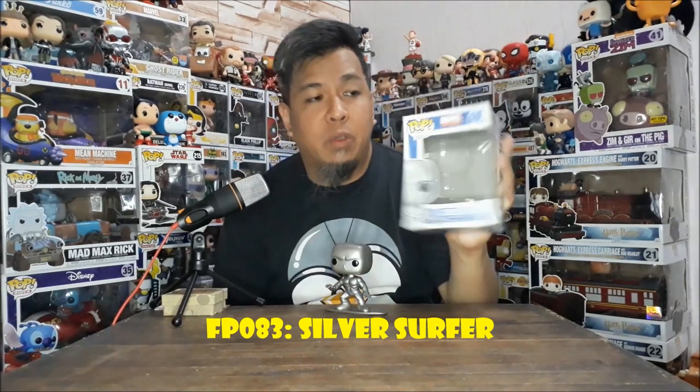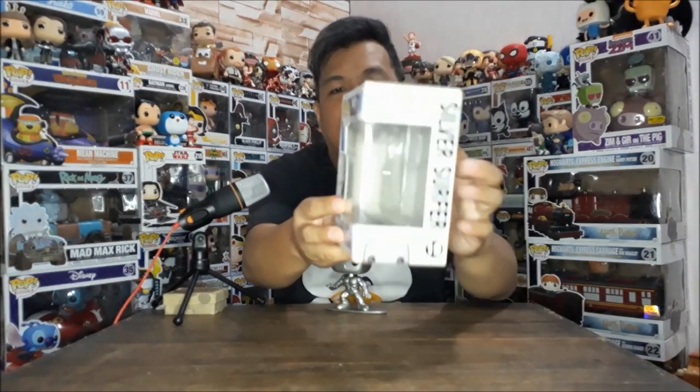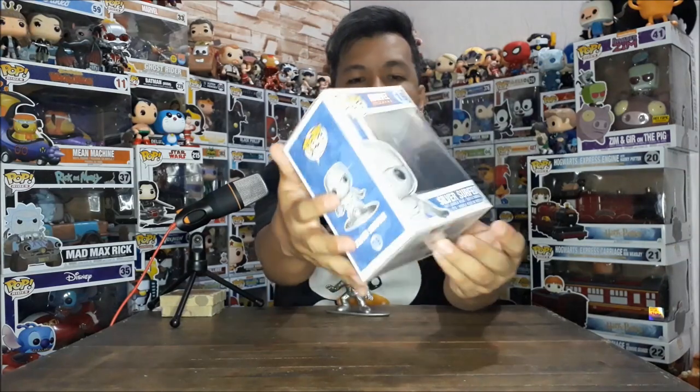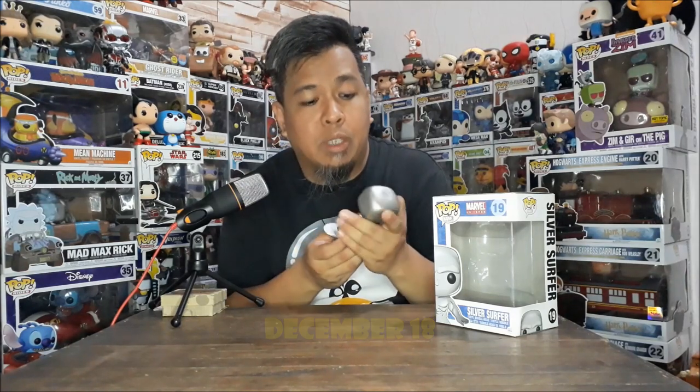Let's start with FP083 which is Silver Surfer, the OG number 19 in the Marvel Universe. This is the box. Same series as Deadpool. As I mentioned in the past, three of them are expensive now — Dr. Doom, Ghost Rider, and Dark Phoenix. I got this on December 18 during the Christmas party. It was one of the items I requested and this is what was chosen.